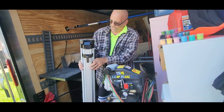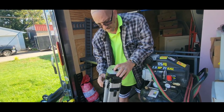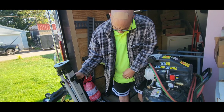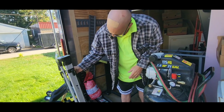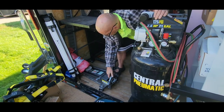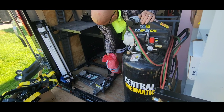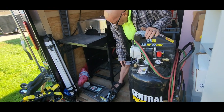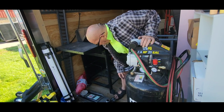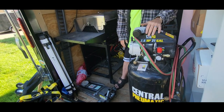We got a survey pole here. I don't know that I found anything else for surveying, but that's what that's for, is to do surveys with. We got a three-to-nine floor jack, and the handles are behind this grill. It's a rapid pump, Pittsburgh. That's a Pittsburgh jack, so that's a good jack.